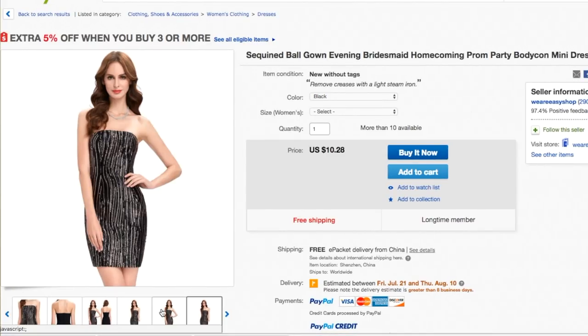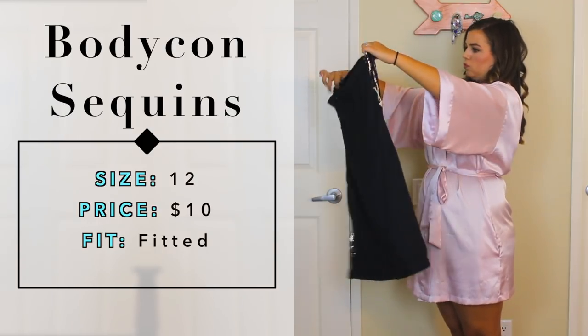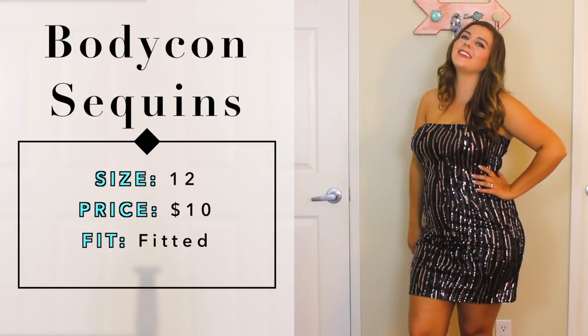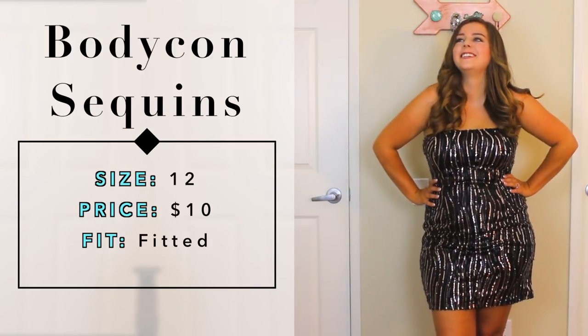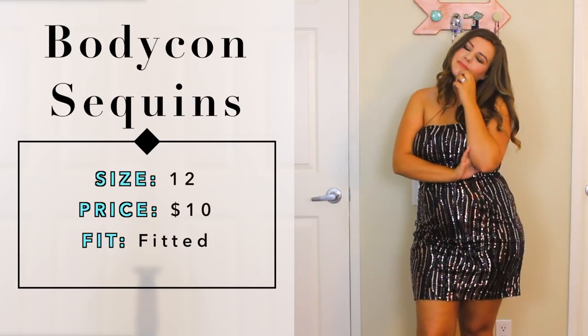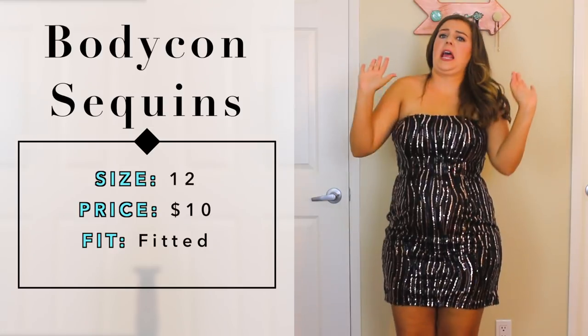Dress number three: I wanted a typical strapless bodycon dress. I looked around at a few different eBay sellers and found one that looked very Vegas to me — I could actually see myself wearing this to Vegas or a party. When I took it out of the packaging, it looked promising and well put together. I put on the dress and immediately liked that the fabric was stretchy; it gave a lot and I had no problem zipping it up, but it still had that tight bodycon look without hugging my figure too much. I thought this dress looked pretty great on me — I usually feel self-conscious in strapless and bodycon dresses, but I felt really good in this one. The only problem was after about five minutes, I started getting major scratches on my arms from the sequins.